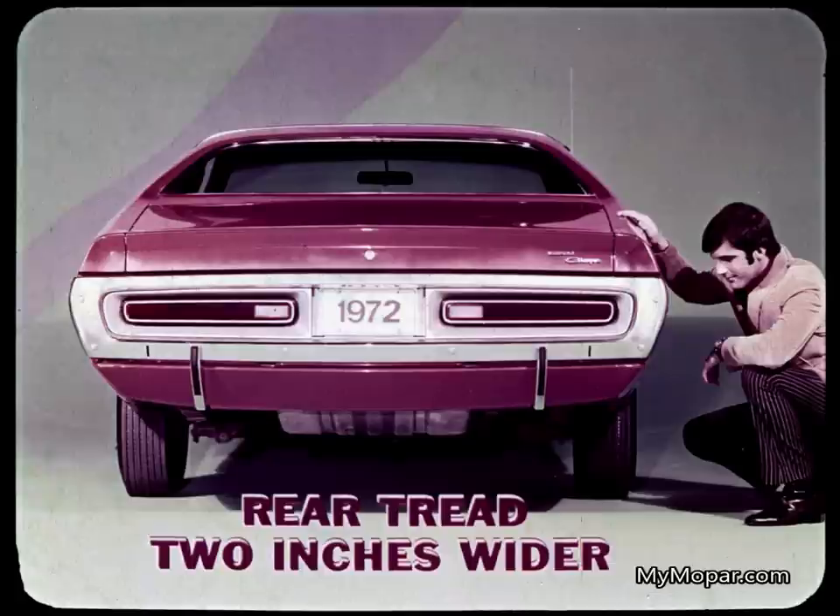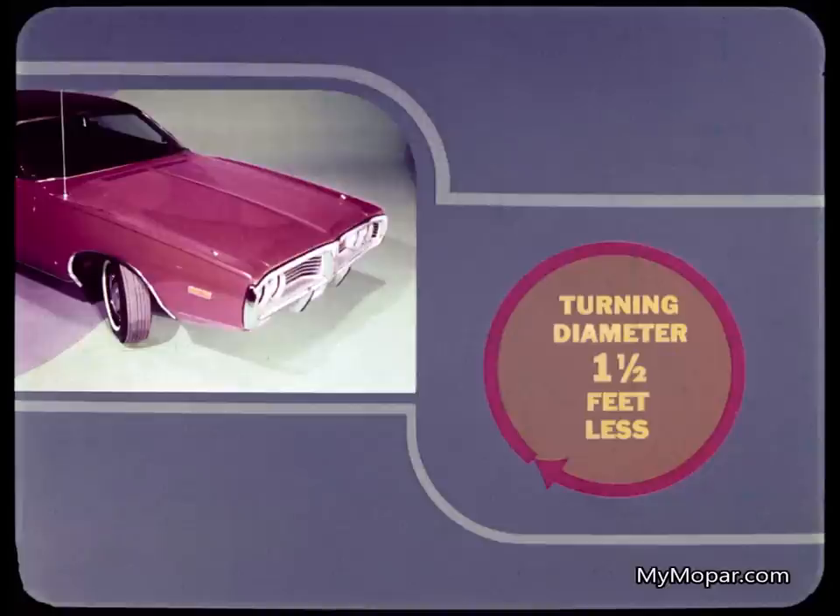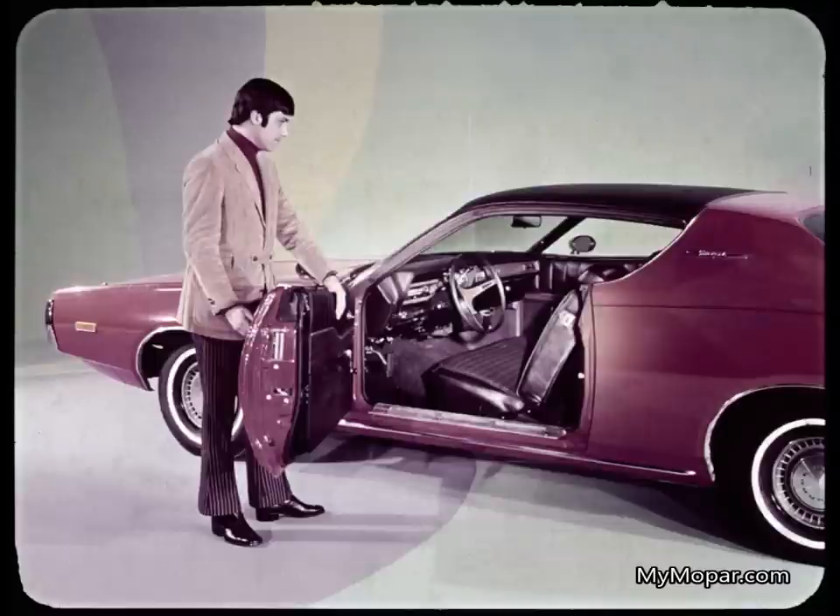For greater road stability, the rear tread of Charger is two inches wider than Malibu. Charger's overall dimensions contribute to its sportier look — it's longer, lower, and wider than Malibu, and operates on a longer wheelbase, all of which contribute to easier handling on the road. Yet the turning diameter of Charger is about one and a half feet less than Malibu. It's when the customer looks inside Charger that the overall spaciousness becomes apparent.